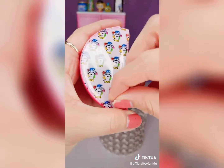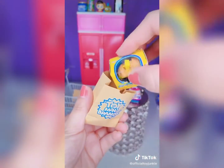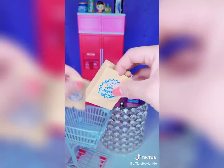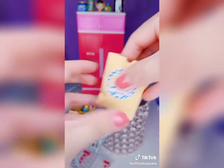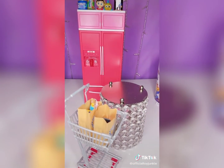Last one. Can it be a Build-A-Bear? Let's pack it up. Which one was your favorite? Like and follow for more.